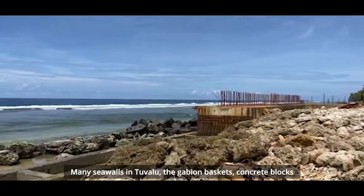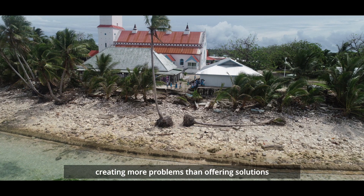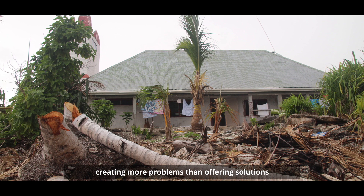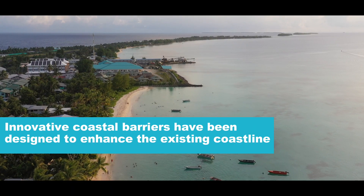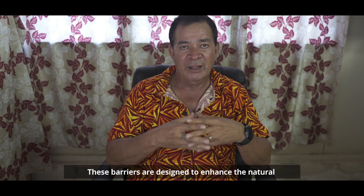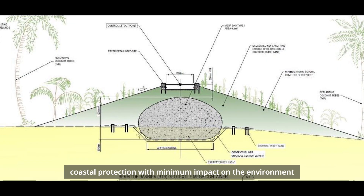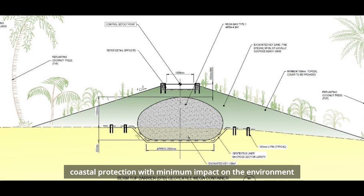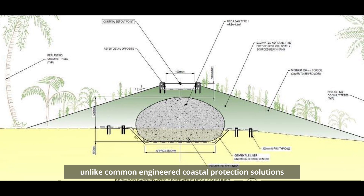Many seawalls in Tuvalu — the gabion baskets and concrete blocks — have failed miserably, creating more problems than offering the solutions they were meant to solve. These new barriers are designed to enhance the natural coastal protection with minimum impact on the environment, unlike common engineered coastal protection solutions such as seawalls.